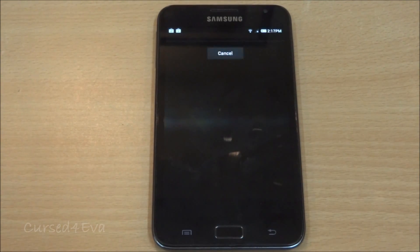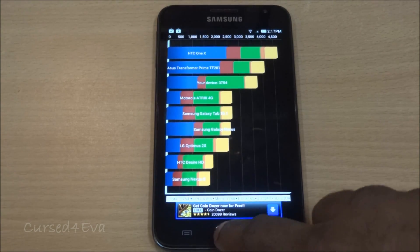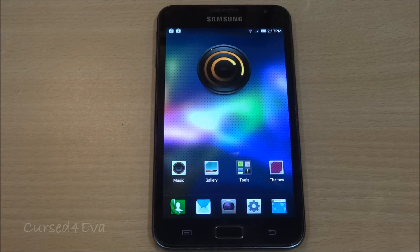The device hits around 3754 on Quadrant, which is pretty good for the Galaxy Note. Apart from this, Bluetooth works, Wi-Fi works — no issues. AVR, audio/video remote control profiles where you can rewind or fast-forward using your Bluetooth also works without any issues.